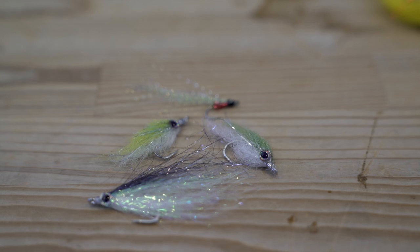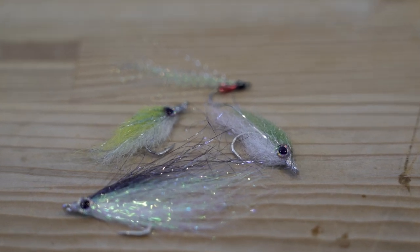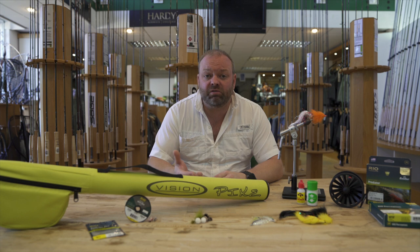Other species like perch are great fun on a fly. Small bait fish patterns on maybe a five weight or a six weight would be absolutely ideal. Perhaps a sink tip, fishing around features like sunken trees and things like that.